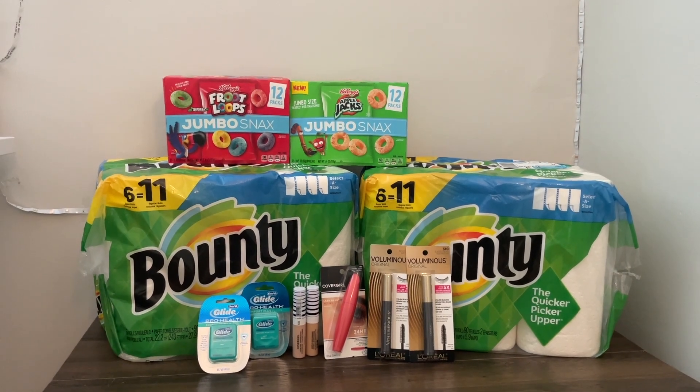I used two $3 off paper coupons from the Smart Source insert. I'm not 100% sure, but I believe Walgreens coupons don't go overage, so I didn't use a third $3 paper coupon even though I picked up three CoverGirls, because one of them would have been 50% off and I didn't think it would attach — I didn't want to risk my transaction. I used two $3 off paper coupons and no coupons on the Lash Blast.